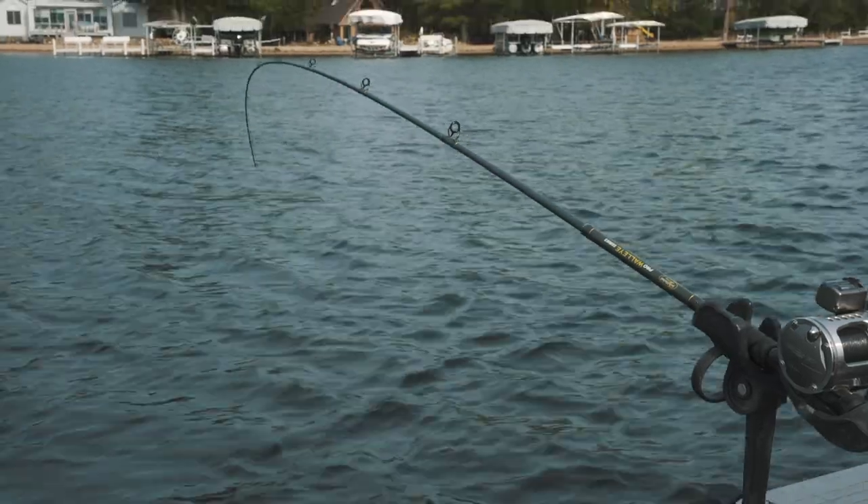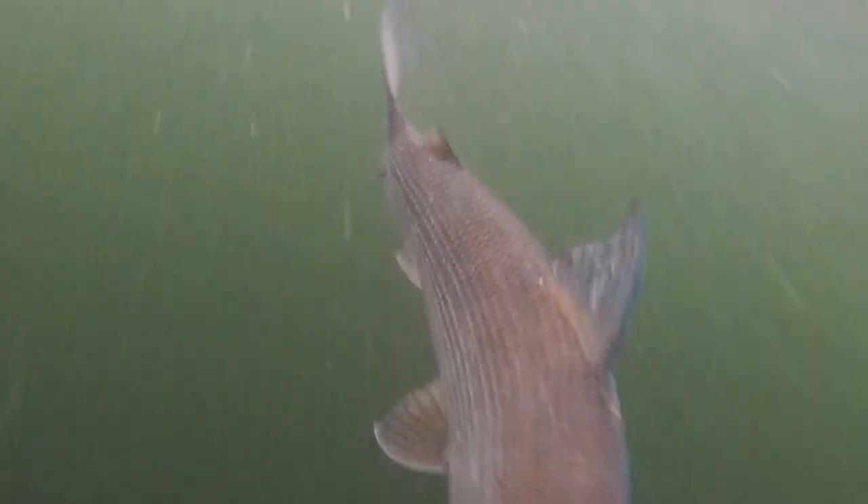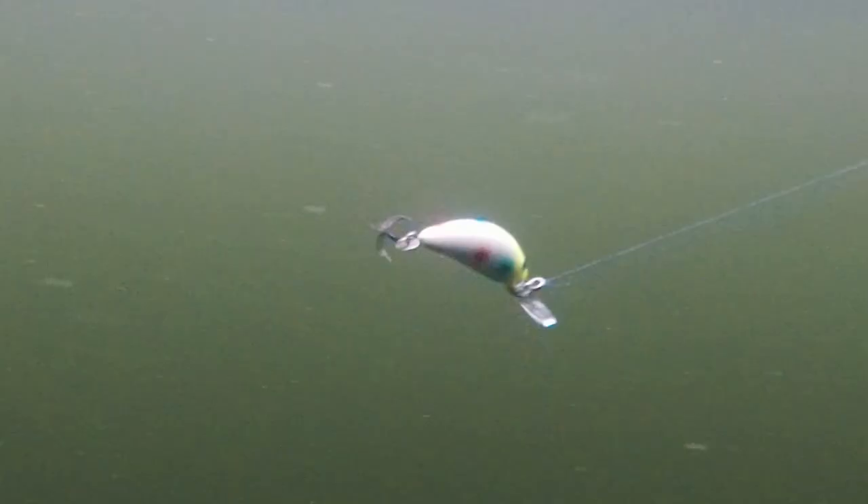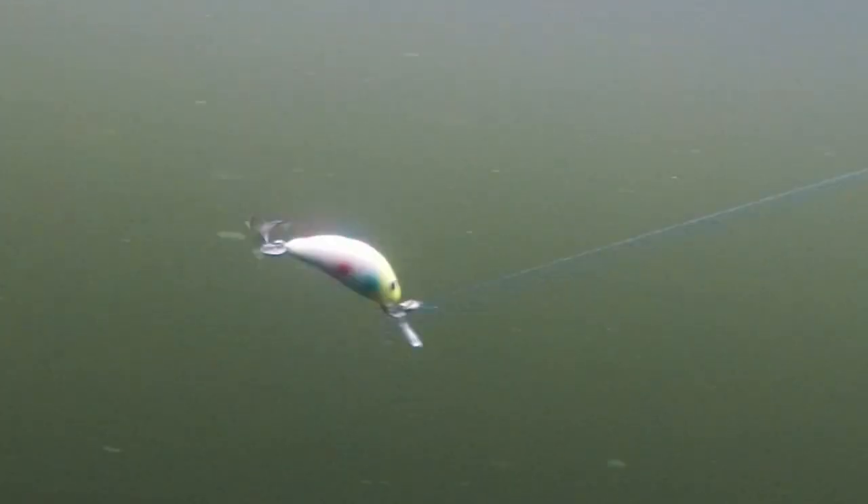Hey everybody, it's Nate Berg with Selmo Lures. I'm going to show you a great technique for going after one of the least sought-after fish in Minnesota, and I don't know why because they're a blast and they're great eating — and that's the whitefish. Basically what we're going to do is we're going to troll with tiny hornets.